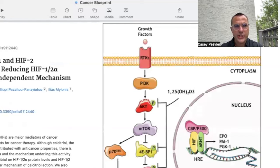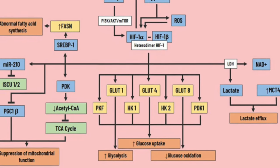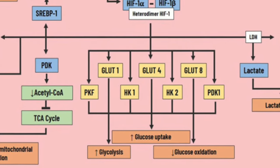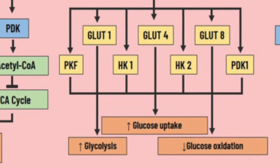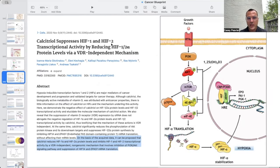Now I want to change gears to talk about how the activated form of vitamin D, 125-hydroxyvitamin D or calcitriol, suppresses both HIF-1 and HIF-2 — incredibly important proteins to modulate in cancer, because these HIF proteins are what abnormally signal to the cell a need to hyper-rely on glucose, setting up the Warburg effect. This paper is called 'Calcitriol suppresses HIF-1 and HIF-2 transcriptional activity by reducing HIF-1-alpha protein levels via a VDR independent mechanism.'